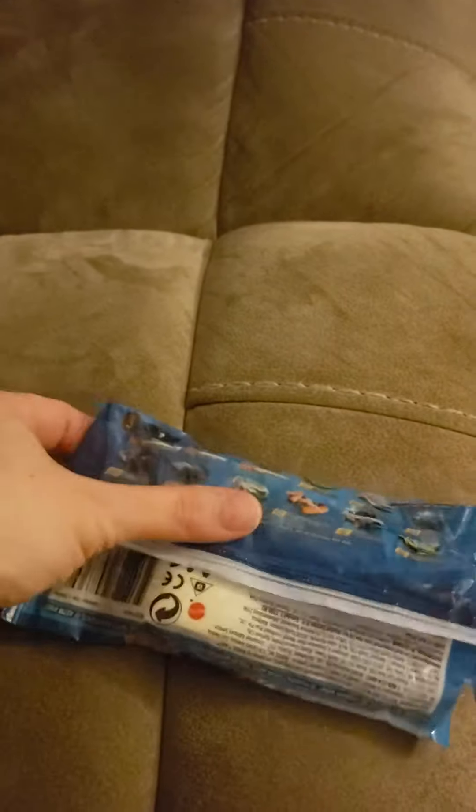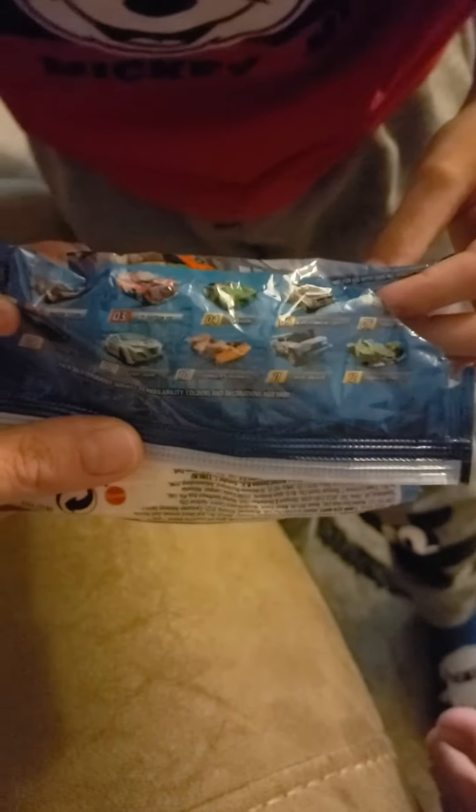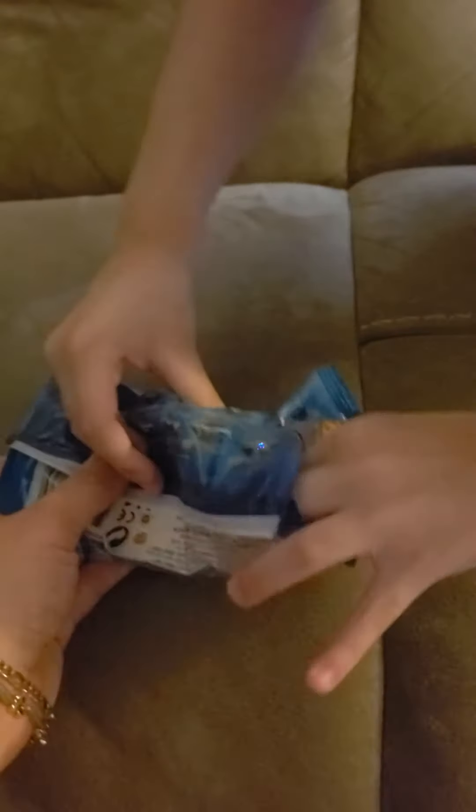We get these often, actually. Jensen, which one do you think we got? Let's see if we had a little better lighting. Which one? Number five? The one you pointed to is number five.